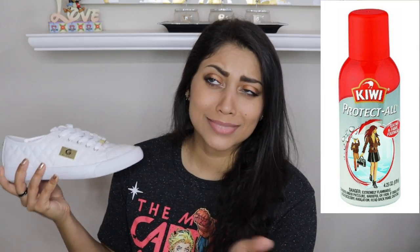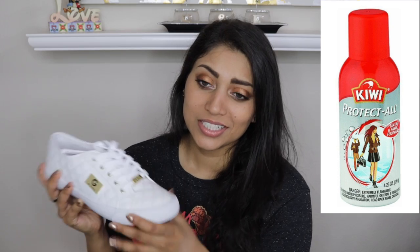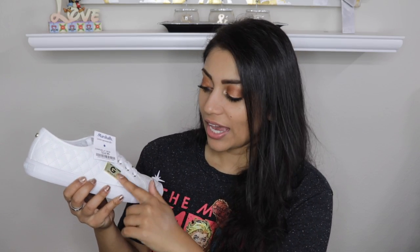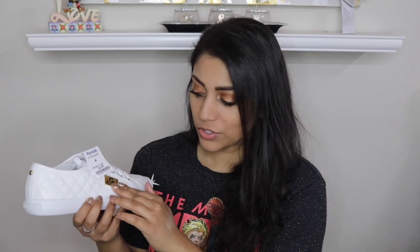I was always scared of getting white shoes. I plan on spraying them with a protective shoe spray — I don't know what it's called exactly, but I'm going to look for that and spray down these shoes before I wear them out. I haven't worn these out yet because of the fear that they're going to get really, really dirty. These were $25 and super gorgeous, super comfortable. And I really loved the quilting detail and the gold hardware on this shoe.